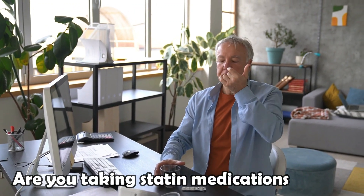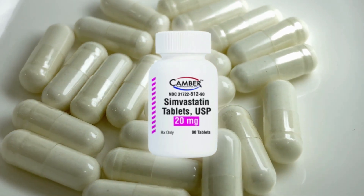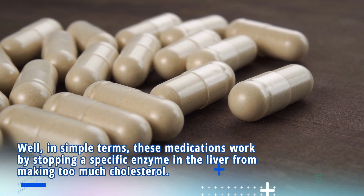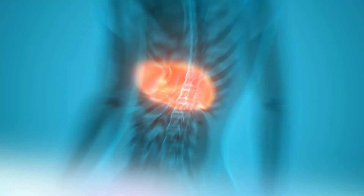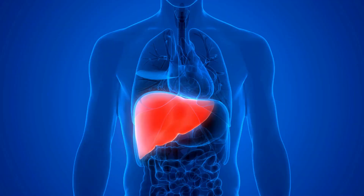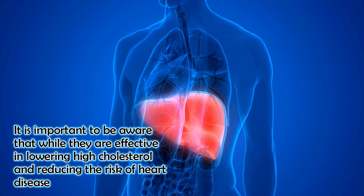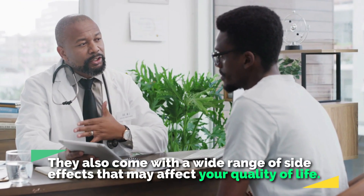Are you taking statin medications like atorvastatin, rosuvastatin, or simvastatin to lower your cholesterol? In simple terms, these medications work by stopping a special enzyme in the liver from making too much cholesterol. By doing that, statin medications lower the bad cholesterol in your body. But it's important to be aware that while they are effective in lowering high cholesterol and reducing the risk of heart disease, they also come with a wide range of side effects that may affect your quality of life.